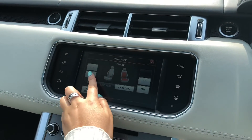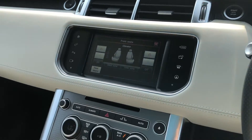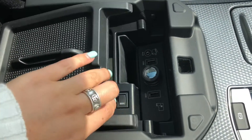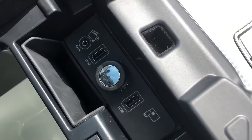Heated and cooled front seats, ideal for winter and summer to ensure every journey really is luxury. A cooler compartment handy if you go on long journeys and want to keep refreshments cold, along with different charging ports.